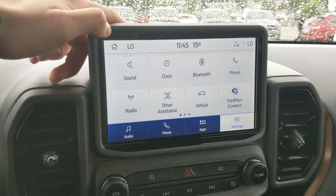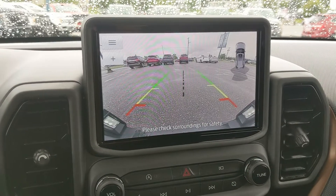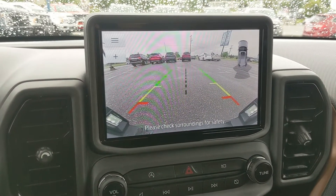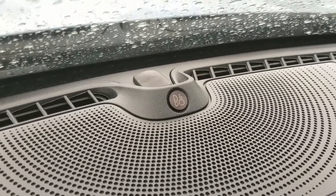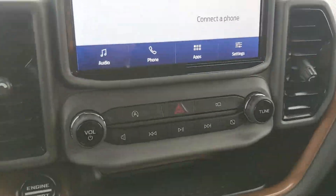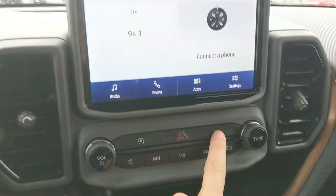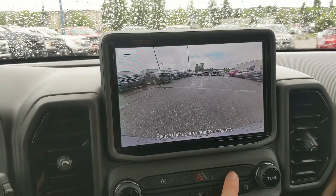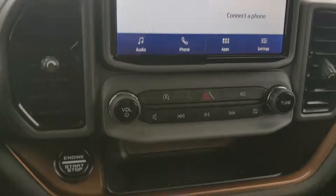Shifting into reverse, you do have a backup camera so you can see where you're going and hopefully avoid hitting anything. Above that you do have a premium B&O sound system so your audio is going to sound pretty decent. Moving down, you have your media controls, hazards, auto start-stop shut-off, and your camera view for your front-facing camera as well.